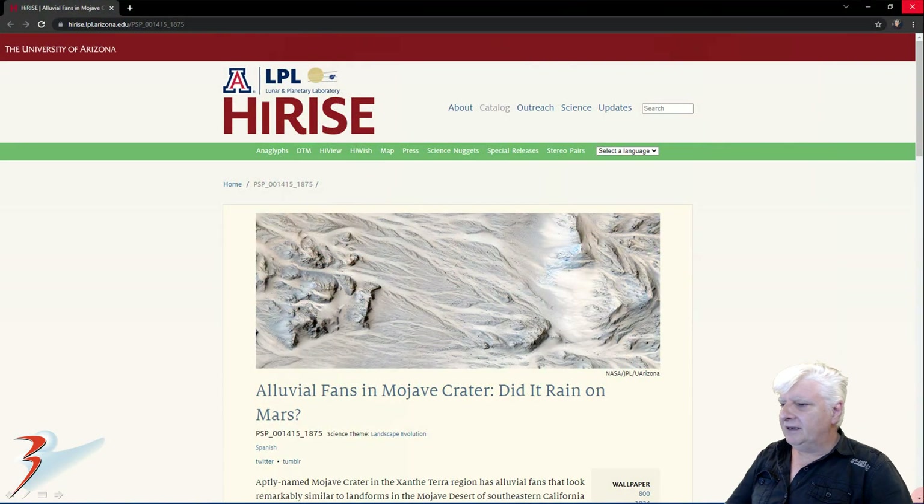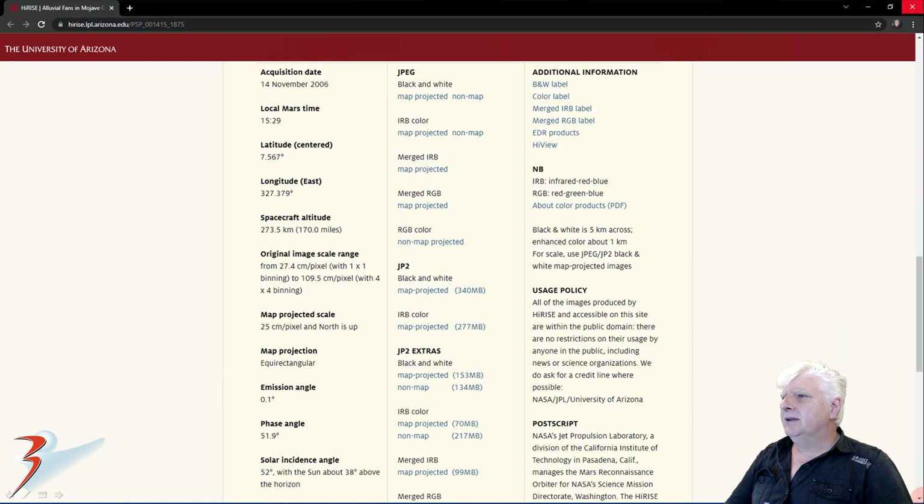The HiRISE photograph we're analysing in this one is called Alluvial Fans in Mojave Crater — did it rain on Mars? Acquired on the 14th of November 2006 at 27.4cm per pixel. I'll be showing you images I cropped from the JP2 black and white map projected file, just under 350MB in size.